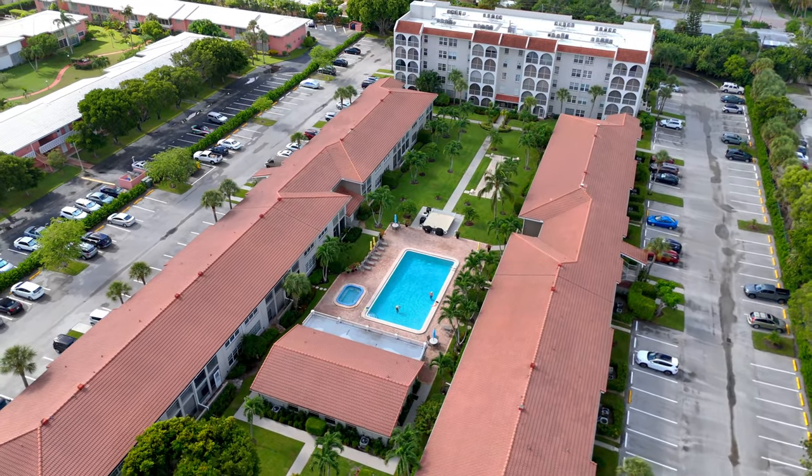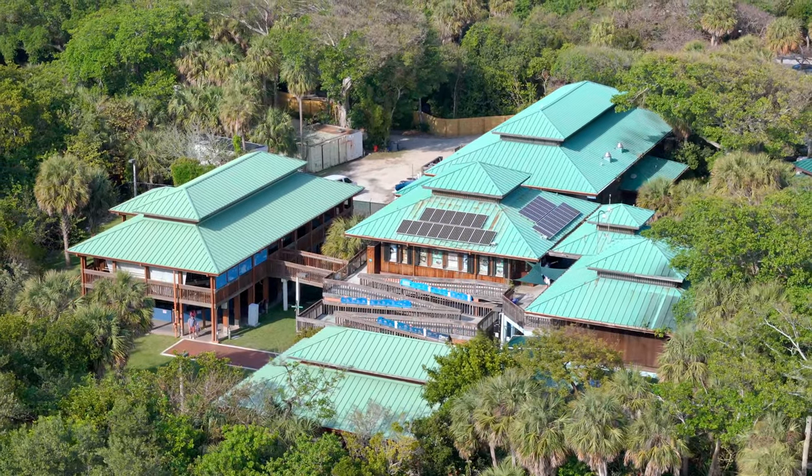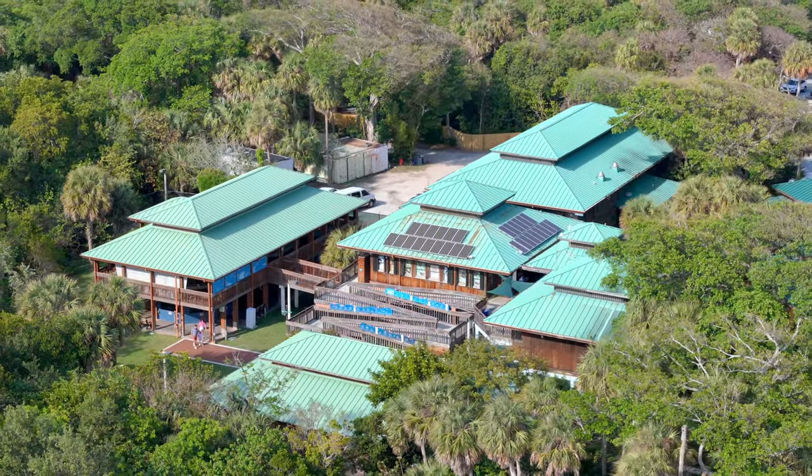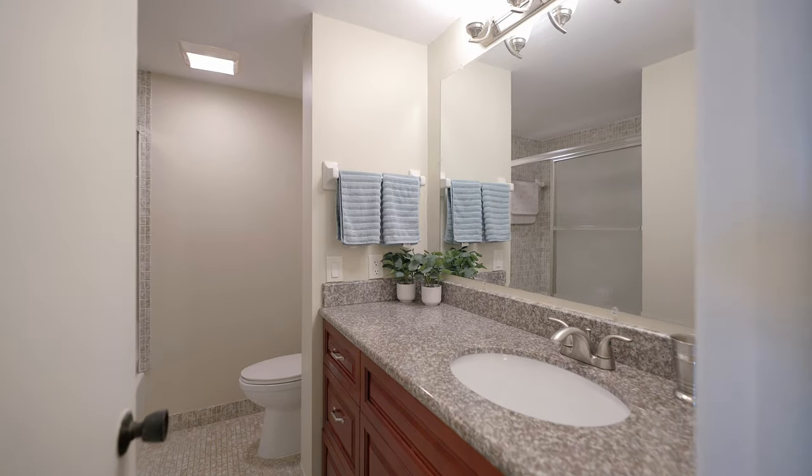And because this is a 55 and over community, when your grandkids come to visit, you'll love taking them to the nearby Gumbo Limbo Nature Center and Sugar Sand Park. This is a fantastic two-bedroom, two-bathroom, first-floor corner unit condo — it truly is a home that stands out above the rest.